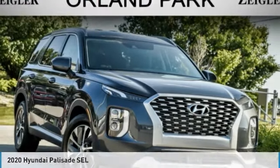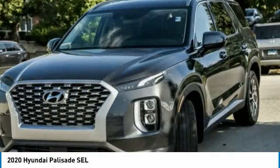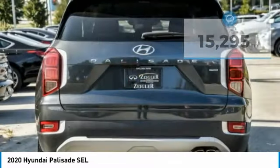Here is the 2020 Hyundai Palisade. The Hyundai Palisade includes loads of interior room, third row seating, and a stylish exterior. Throw in all the additional technology features and your family will be thrilled to ride around in style.